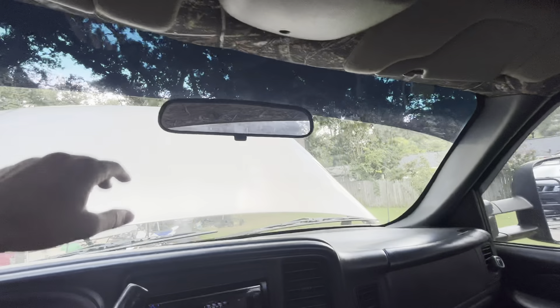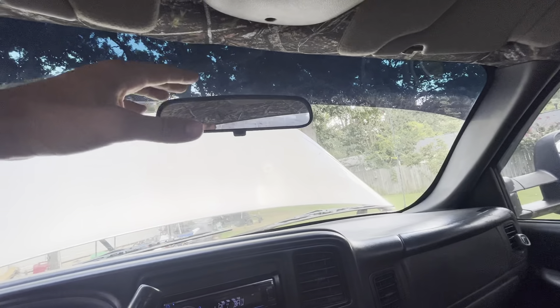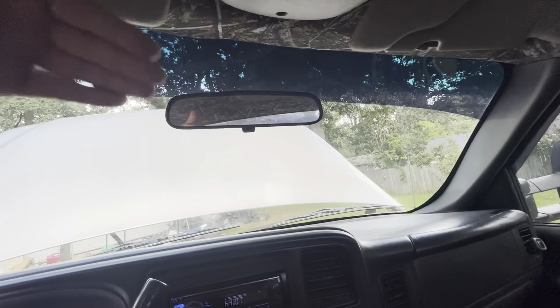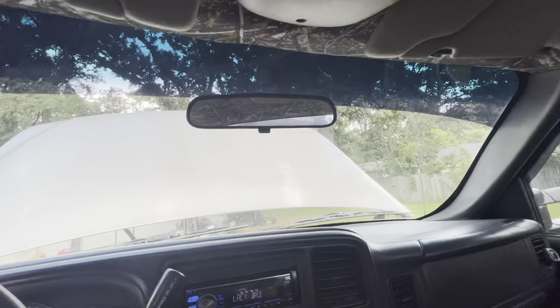I did get a new mirror for it — this one doesn't have the compass or temp. I went and got one, but I have to get the wiring harness and sensors too. I actually did that on the white truck — the white truck didn't come with that factory either, so I went to the junkyard and got a compass and temp mirror along with the wiring harness and sensor and added it all in. It's all factory components so it all looks factory. I'll probably do a video on how to do that.